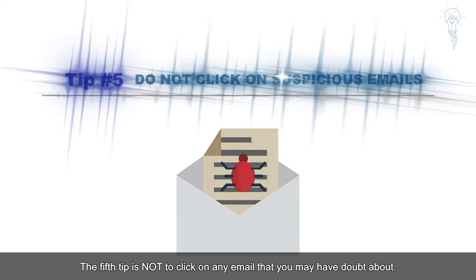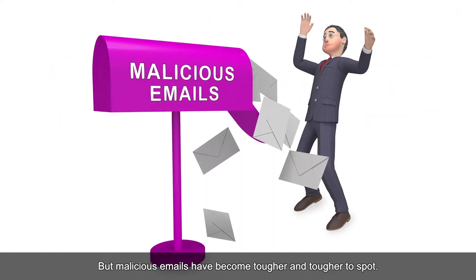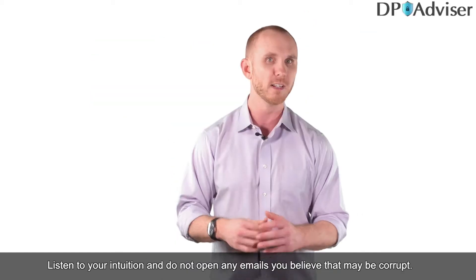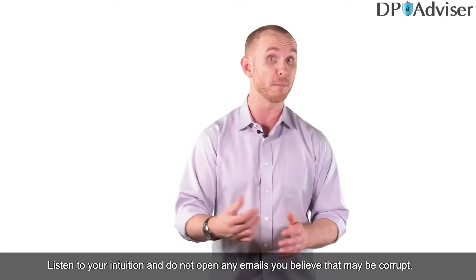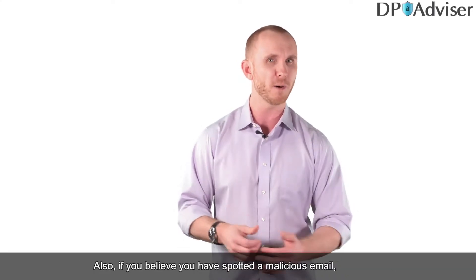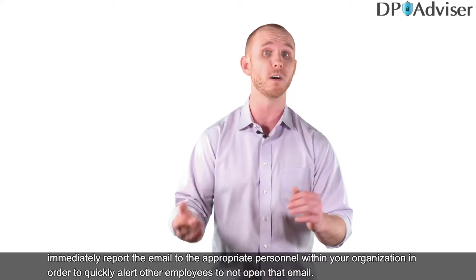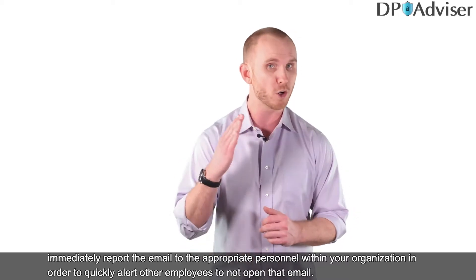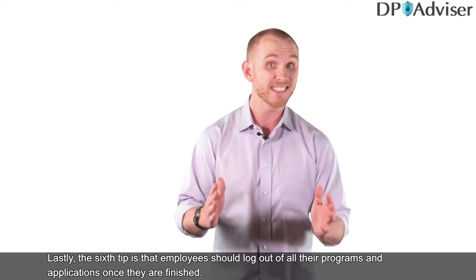The fifth tip is to not click on any email that you may have doubt about. This one may sound obvious, but malicious emails have become tougher and tougher to spot. Listen to your intuition and do not open any emails you believe may be corrupt. Also, if you believe you have spotted a malicious email, immediately report it to the appropriate personnel within your organization to quickly alert other employees not to open that email.